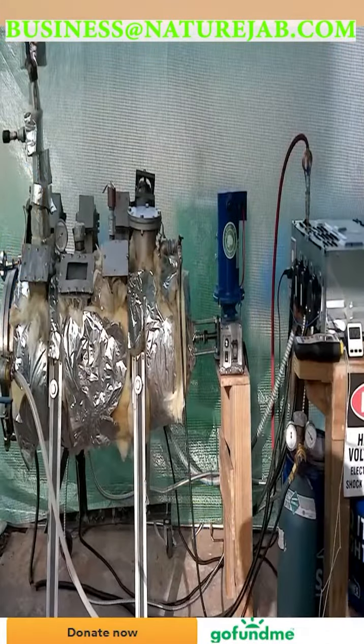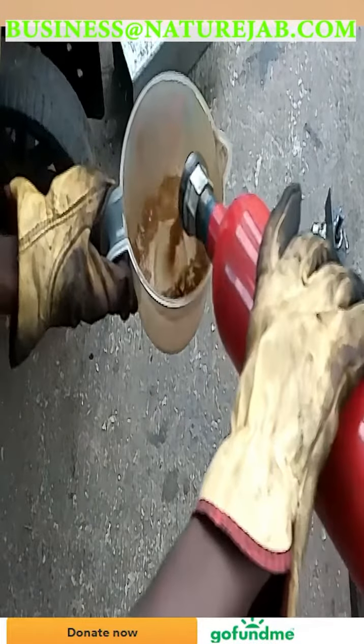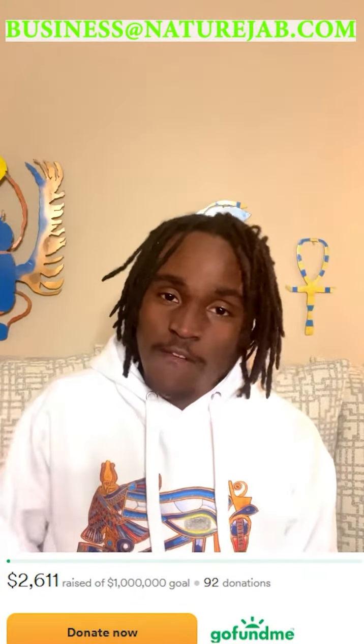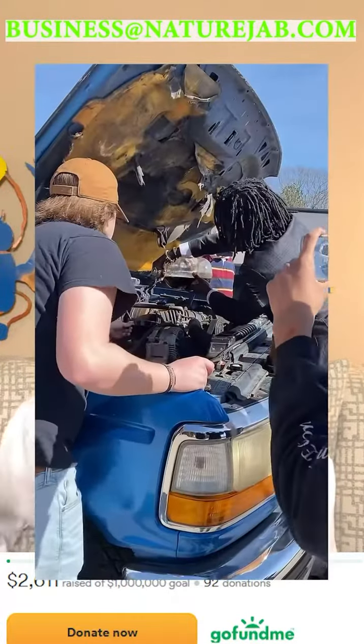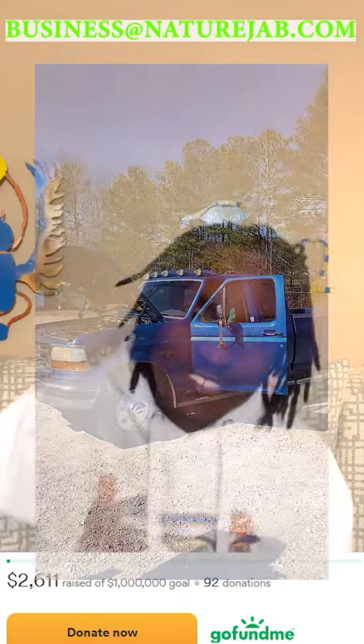I turned plastic waste into gasoline, diesel, and jet fuel. In my last video, we've run a two-stroke and four-stroke weed whacker off of Plastilene. We've run a diesel go-kart off of Plastidiesel. And we've also recently ran a diesel F-354 1995 off of Plastidiesel.